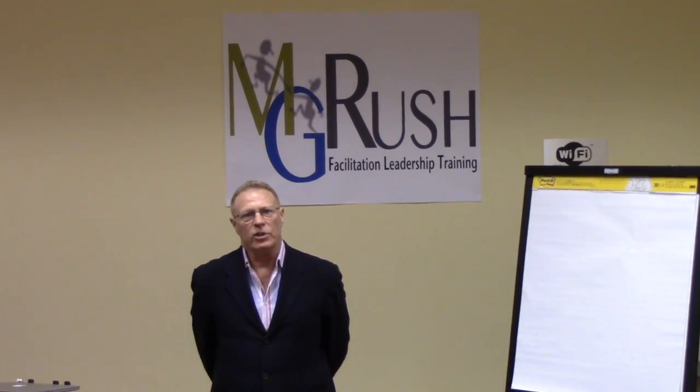Welcome. My name is Terrence Metz. I'm the lead curriculum developer for MG Rush. We focus on structured facilitation, with a strong emphasis on decision-making, prioritization, and decision quality. The lesson you're about to experience is one of hundreds of tools and tips you could obtain from our FAST Professional Facilitation class.